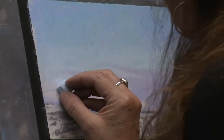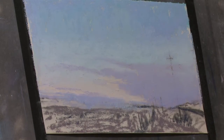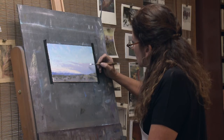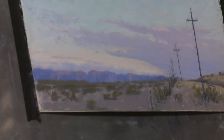When I do an underpainting like I normally would, especially for a big piece, with the darks underneath, I can use this tool and scratch out where I want the poles to be — your telephone lines. And if I don't like it, I haven't added pastel so it's not dirty.